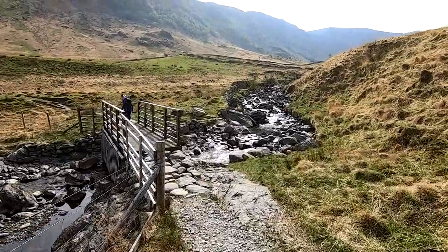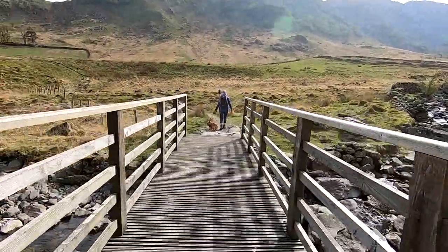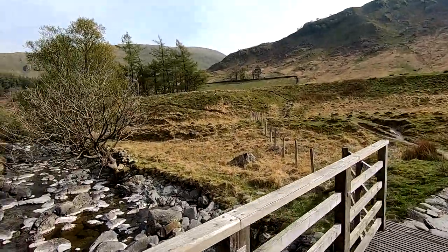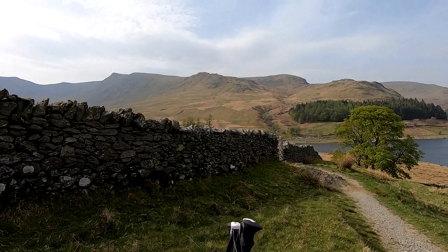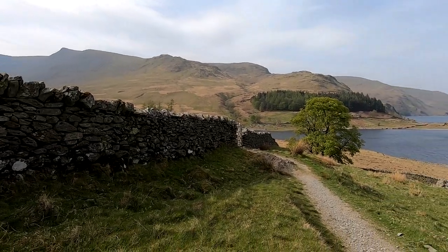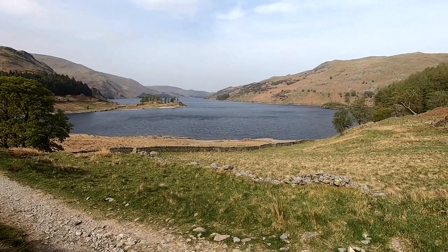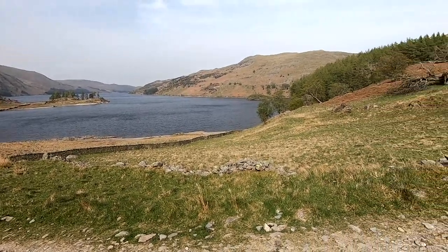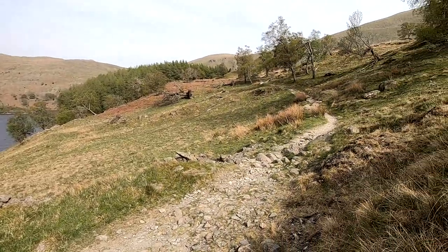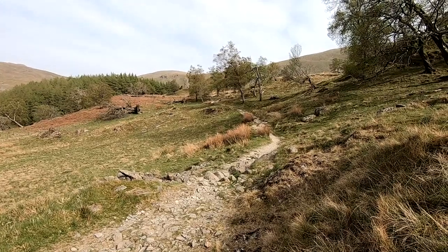That's Riggindale Beck — get over the other side of that and then just follow the path round up that way. Still got a fair distance to go. That's where we came down from up there: Kidsty Pike on the left, Kidsty Howes straight ahead. We're in the bottom now and a really nice view down Haweswater. We're now on the track heading back towards the car — still going uphill, thought we'd finish with that, but never mind, we'll soon be back.